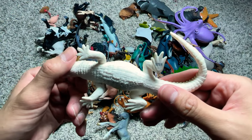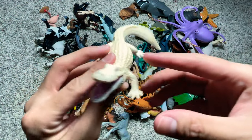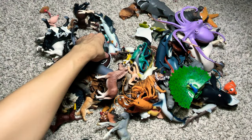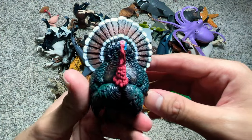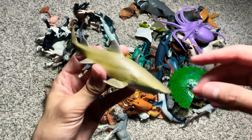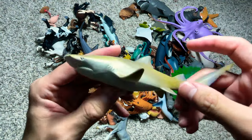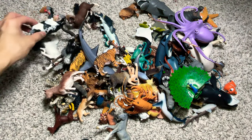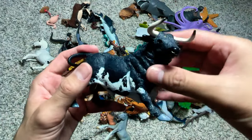We have an alligator — this is actually a white alligator. A turkey right here. And this is a lemon shark. And we have a Spanish bull.